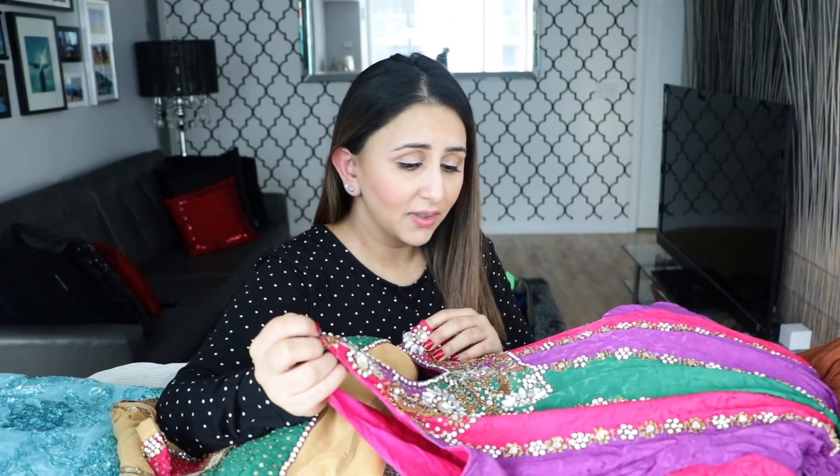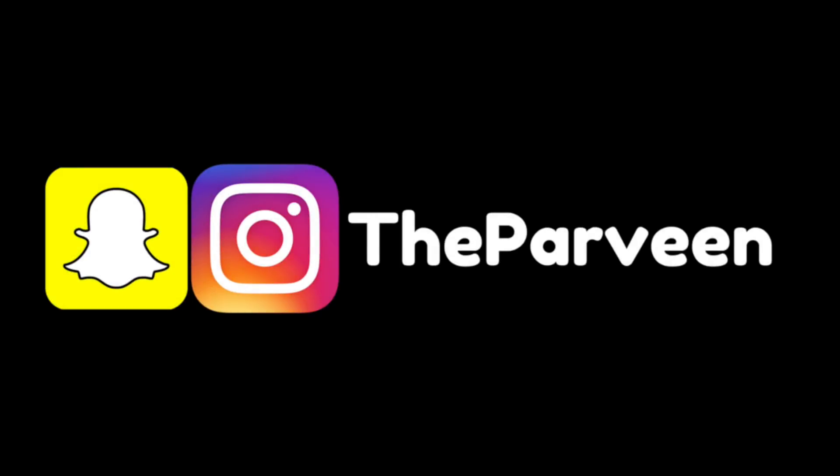Oh my god, there are so many suits here. You guys have to tell me who I'm imitating there. Hey everybody, welcome back to my channel. Today I'm back with a highly requested video.